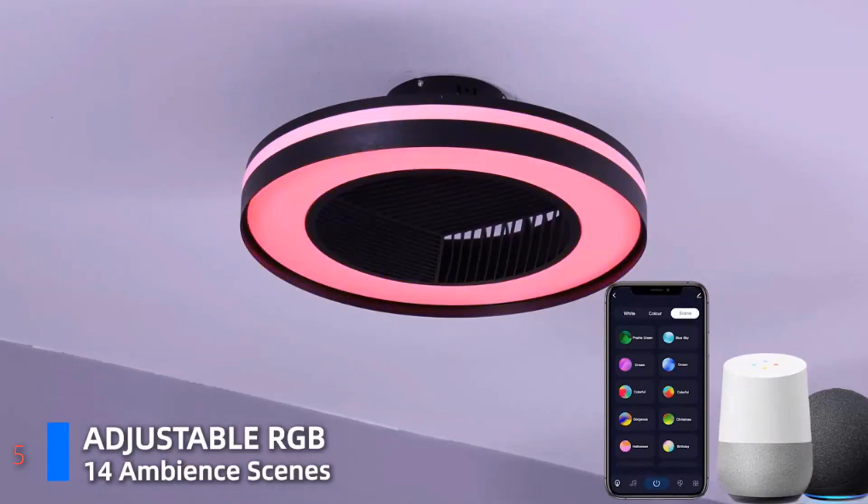Elevate your home's atmosphere with this innovative blend of style, convenience, and comfort, and experience the future of smart living with Hum Hold.